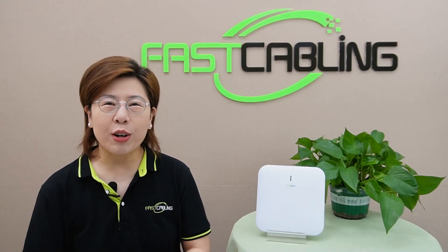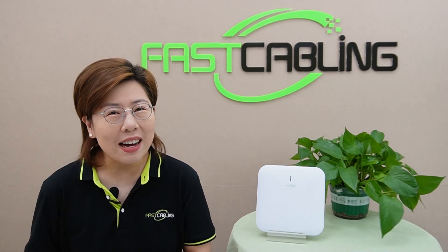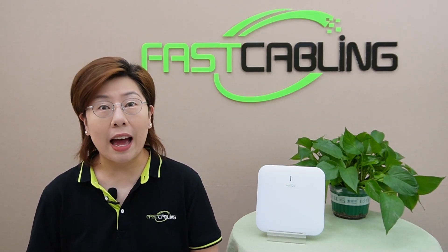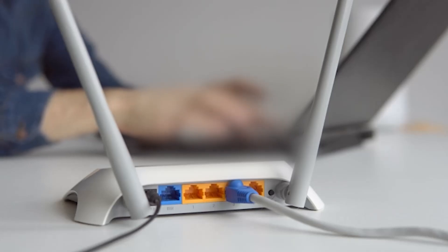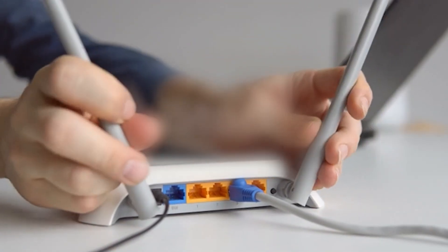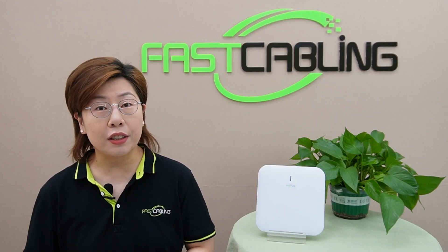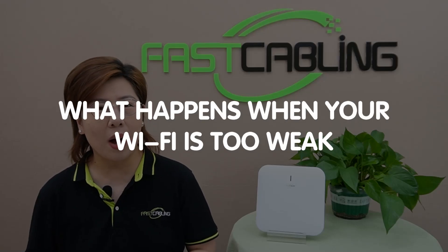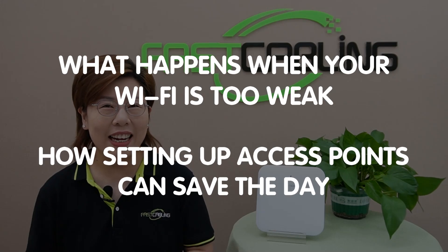Hi tech enthusiasts, welcome back to FastCabling, where we make tech simple and fun. Today in this video, we are tackling a problem that frustrates all of us: weak WiFi signal. If you ever struggle with buffering videos, slow downloads, or dead zones in your home or office, this video is for you. Stick around as we dive into what happens when your WiFi is too weak and how setting up access points can save the day.